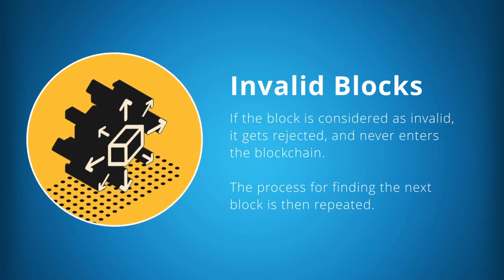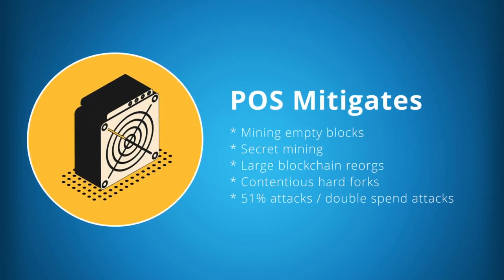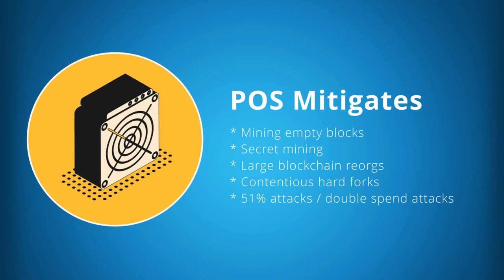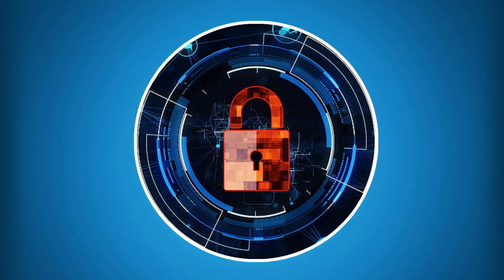The process for finding the next block is then repeated. Due to the proof-of-stake validation process, Decred protects itself from a whole host of issues and problematic mining behavior, including de-incentivizing miners to mine empty blocks, mitigating against secret mining and large reorgs of the blockchain, making the Decred blockchain resistant to contentious hard forks.